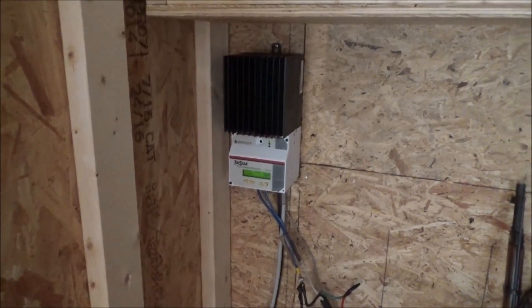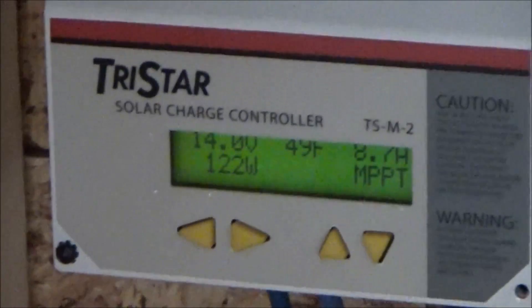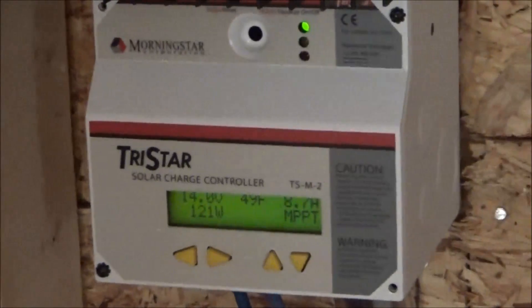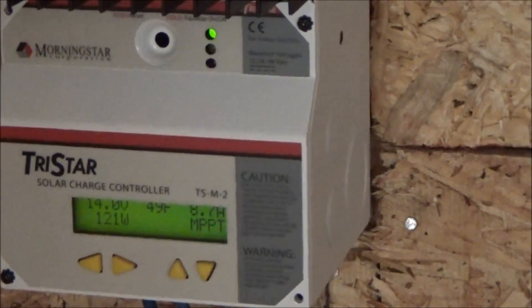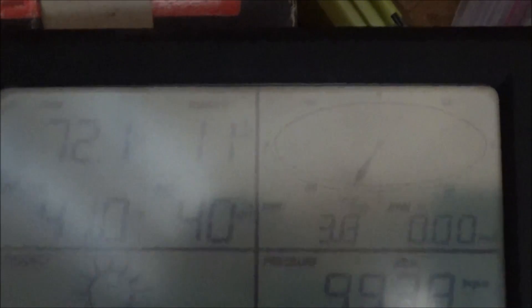Looking at solar coming into the new forklift batteries — we're at 14 volts and 123 watts coming in. It's calm outside with no real wind. I'm looking at the weather station: 3.8 miles per hour, but it's not doing a thing to the wind turbine. It says 41 degrees out in the meadow, which is amazing — really nice.